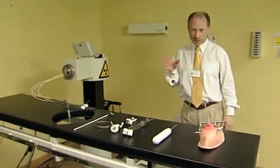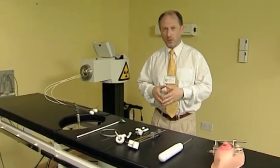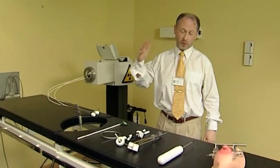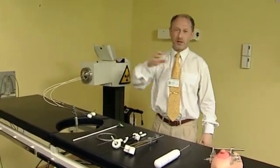We've already seen one type of radiotherapy, which we can refer to as teletherapy, where the source of radiation is placed a long distance from the tumor or from the patient and the patient is effectively irradiated from outside in.